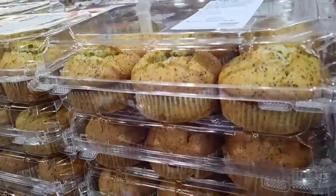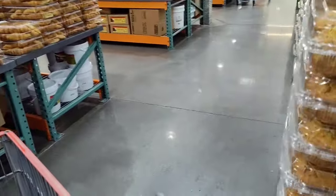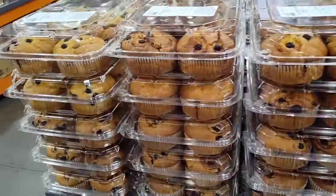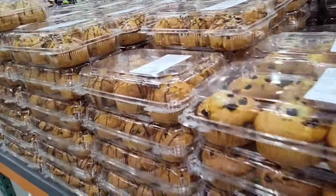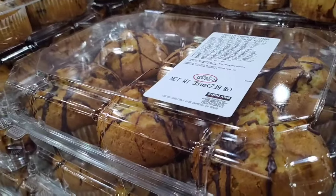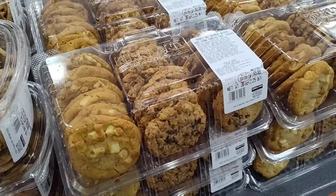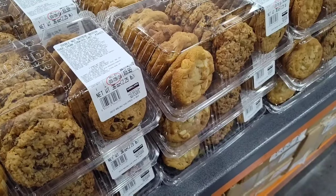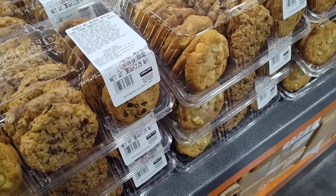Muffin flavors include almond poppy seed, blueberry, and vanilla chocolate chunk — yum! And then there are 24-count variety cookies for $9.99 with oatmeal, peanut butter, oatmeal raisin, double nut oatmeal, raisin chocolate chunk, and white chocolate. Those look so good!